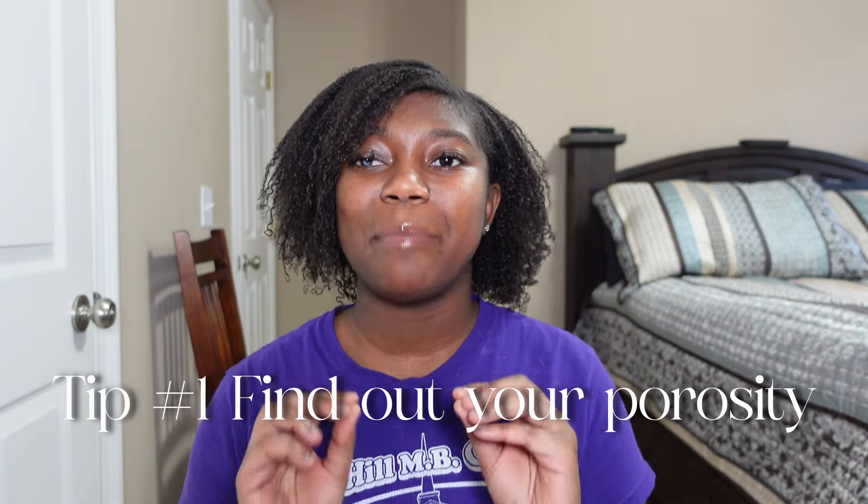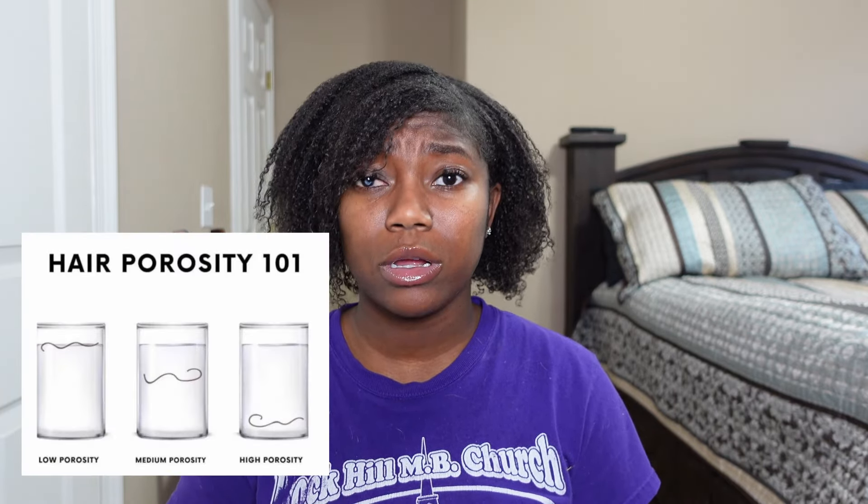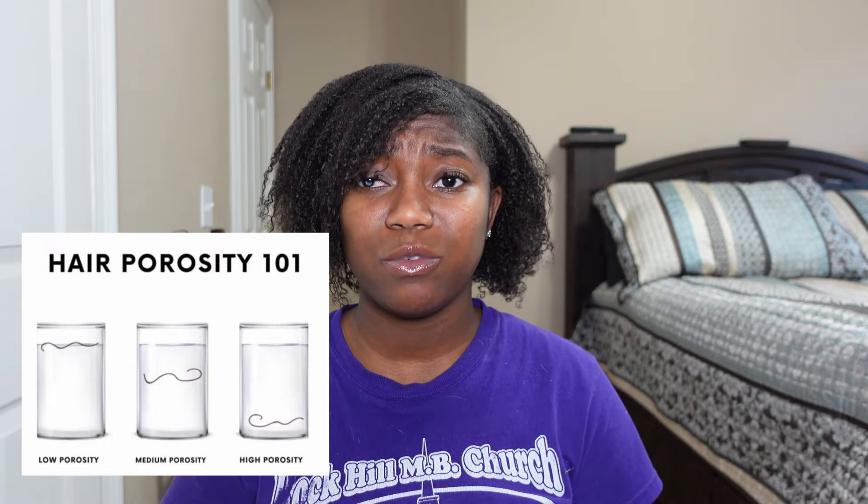Tip one: find out what type of hair you have — and I'm not talking about 4a or 3c. I'm talking about porosity. Porosity is about the hair shaft on your follicles and whether your hair is able to hold or retain moisture. The quickest way to figure it out is to get a glass of warm water — doesn't have to be cold or hot, just a glass of water.